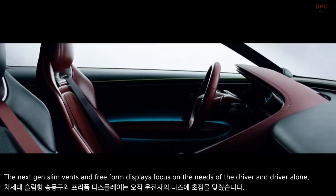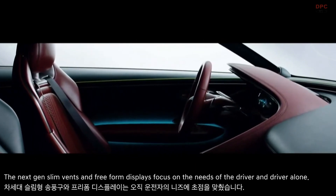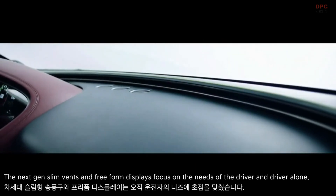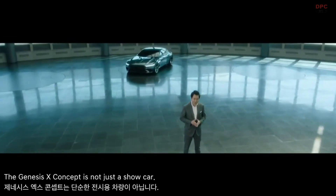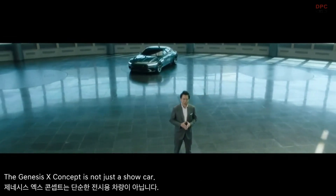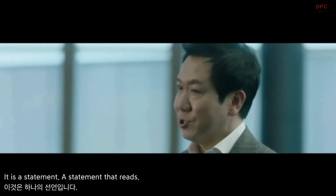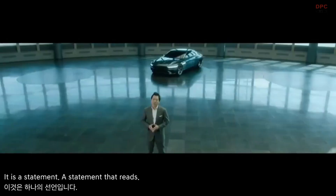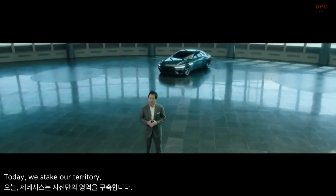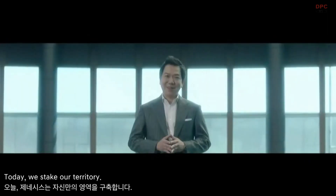The next-gen slim vents and free-form displays focus on the needs of the driver and driver alone. The Genesis X Concept's interior is not just a show car — it is a statement. A statement that reads: today, we stake our territory.